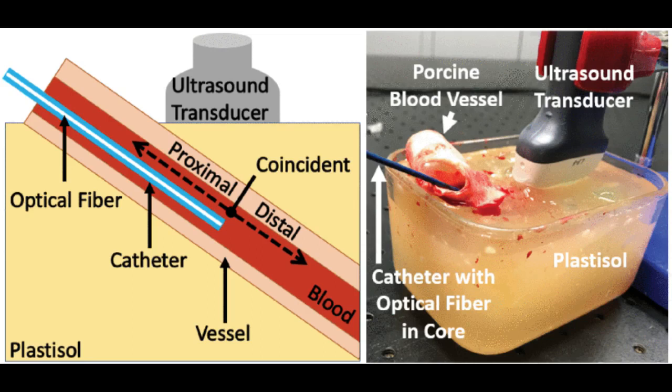Photoacoustic imaging, simply explained, is the use of light and sound to produce images. When energy from a pulsed laser lights up an area in the body, that light is absorbed by photoabsorbers within the tissue, such as the protein that carries oxygen in blood, which results in a small temperature rise. This increase in temperature creates rapid heat expansion, which generates a sound wave. The sound wave can then be received by an ultrasound probe and reconstructed into an image.